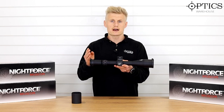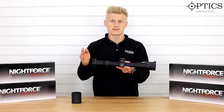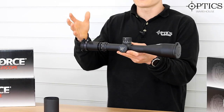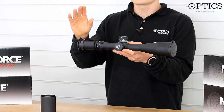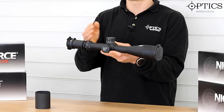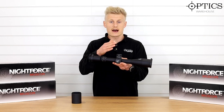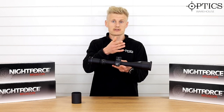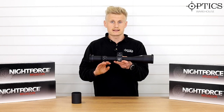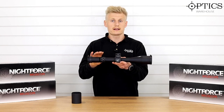In 2018 the Precision Rifle Blog — which is an excellent website to go look at and get some information on, to see what the pros are using — he actually saw the Night Force 7-35 take the reins as being the most used scope in professional competitions in the States. Previously Vortex held the crown, and Schmidt and Bender held it a few years before that, and that has now been passed over to Night Force. I really think that's literally just because they got this scope completely on the money.